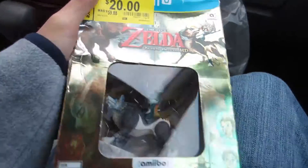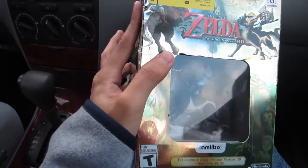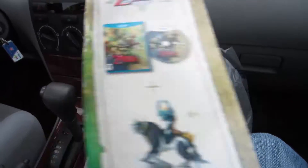When I was at Walmart getting the ink, I noticed a thing that I thought would be interesting to get. It's this — the Twilight Princess HD bundle with the Wolf Link amiibo. It was only $20 so I thought, eh, why not.